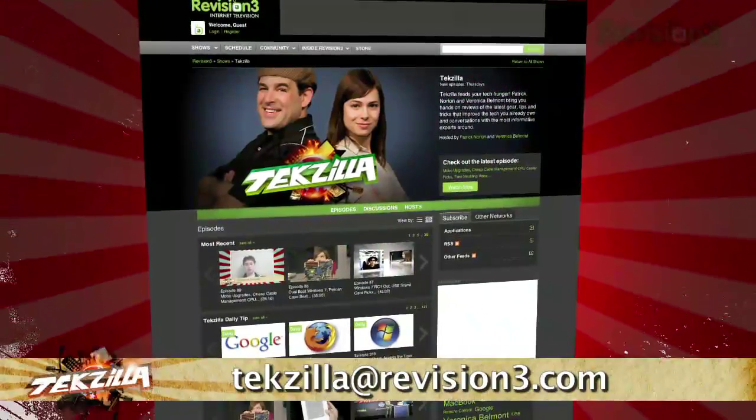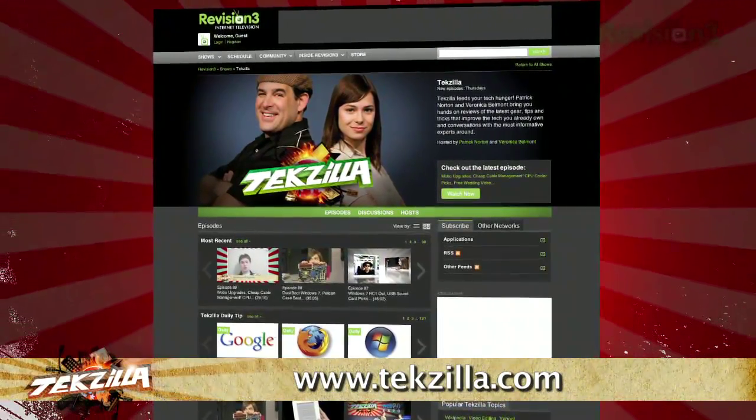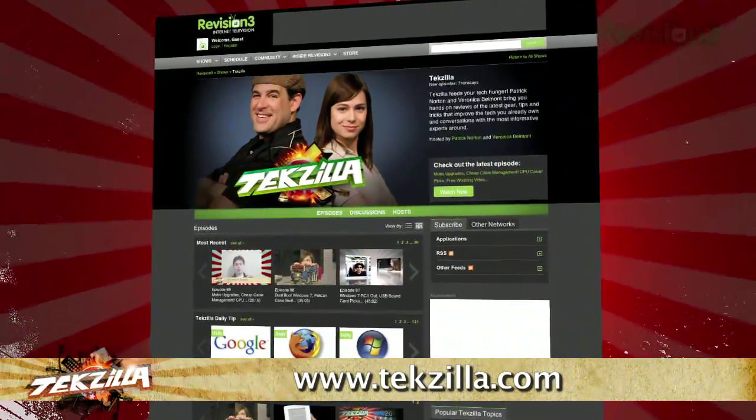Now, if you have a tip you'd like to share with the world, let us know. Email us at techzilla@revision3.com. And of course, don't forget techzilla.com — it's the place to find more tips, tricks, product reviews, and how-tos.